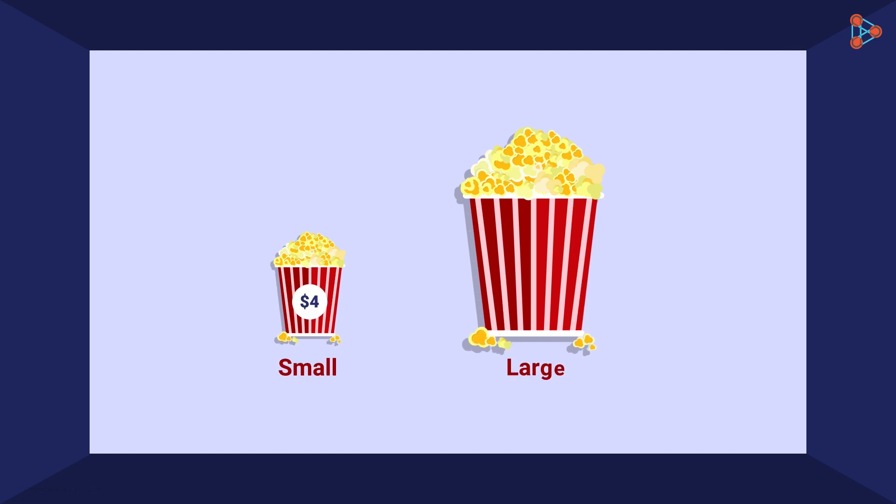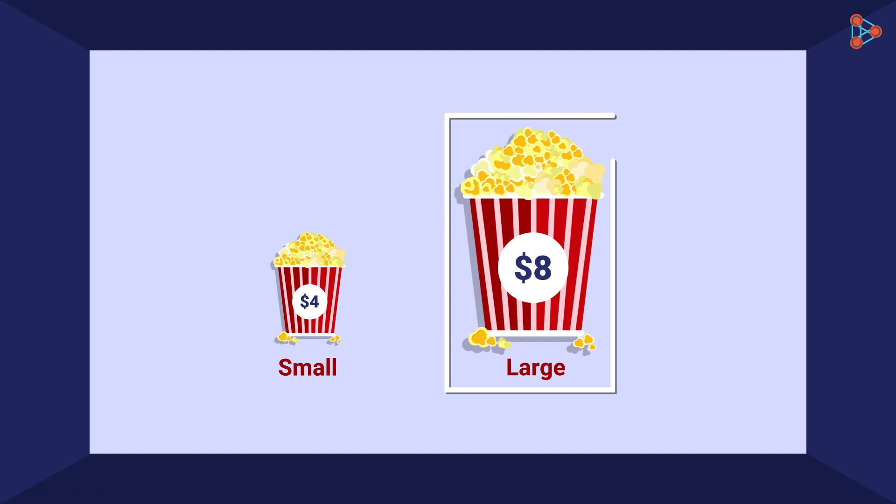You're in a movie theater and you've been given two options for some delicious popcorn. A small popcorn bucket costs $4 and a large popcorn bucket costs $8. Most of us want more, but as we intend to spend less, we would choose the cheaper option.